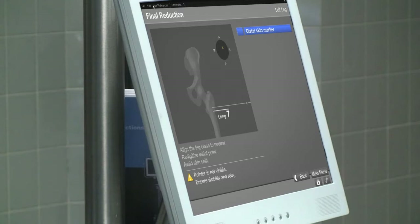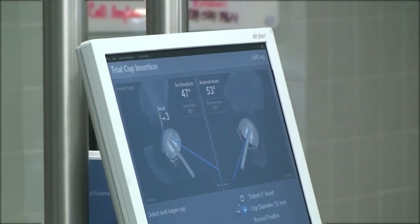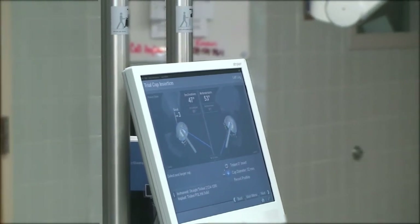Navigation allows me to more accurately assess the patient's leg length and what it would be after surgery, before we even perform the cuts. It also helps me place the cup in an orientation that creates more stability in the hip and reduces the chance of dislocation.